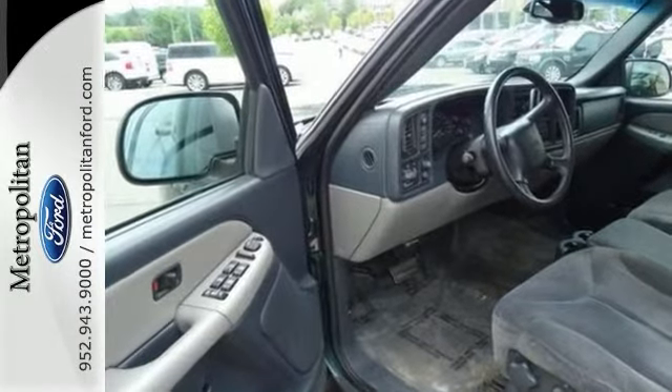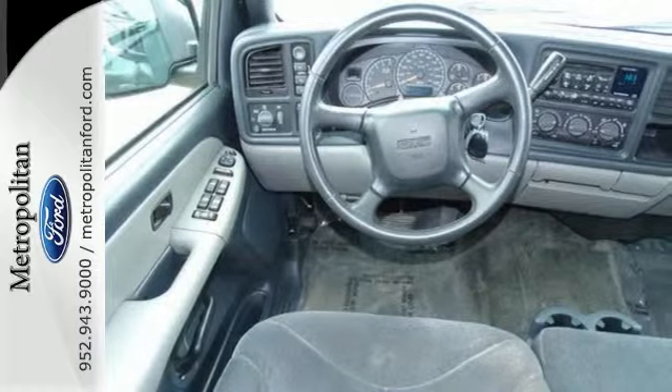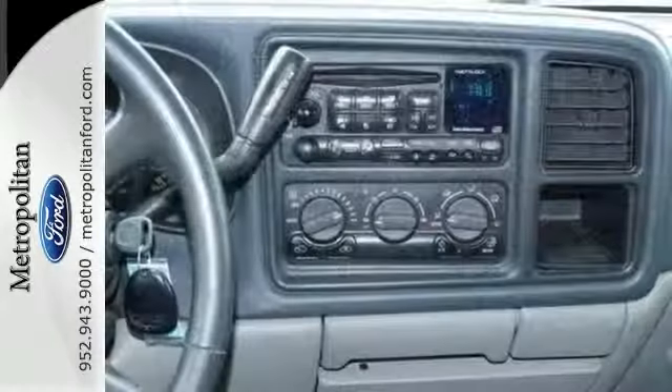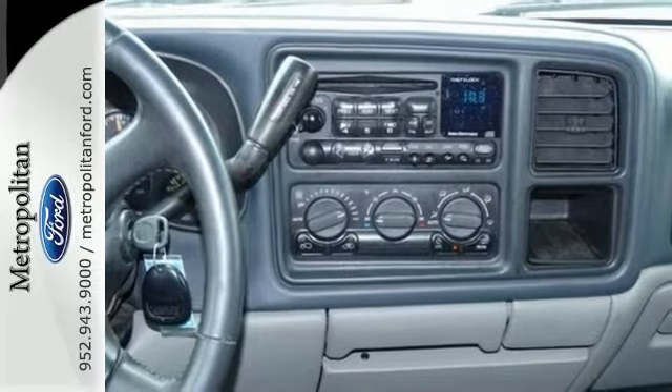It also comes with a potent GMC V8 engine, 4-speed automatic transmission with overdrive, rear air shocks, 4-wheel anti-lock vented disc brakes, cargo tie-downs, and a trailering harness.